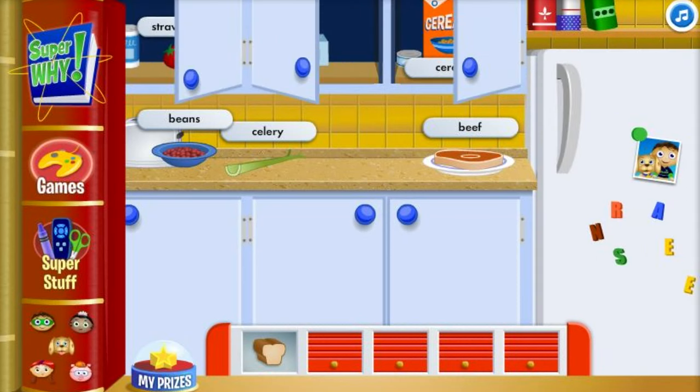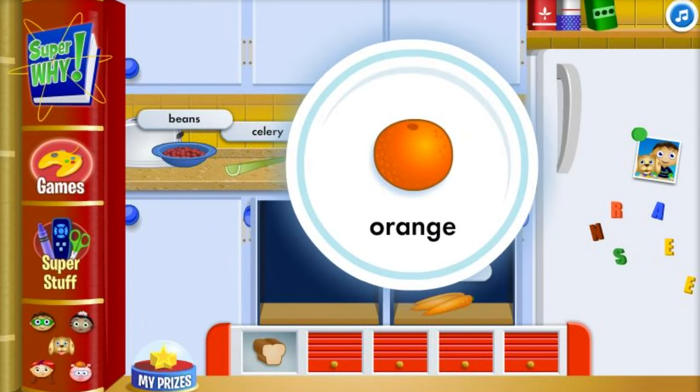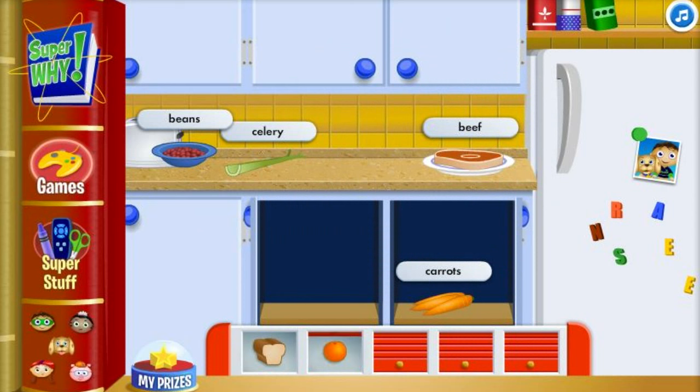Can you find a fruit? Roll over cupboards and doors and choose one item. Awesome! Fruit is an important addition to our meal. Fruits are full of important vitamins which help you grow and stay healthy. Let's find a vegetable!